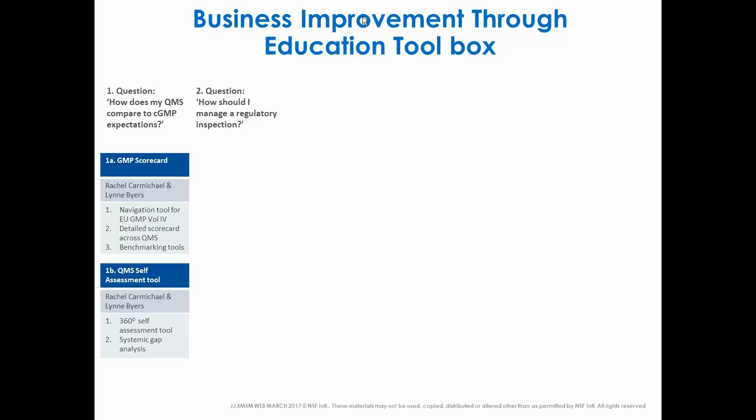For question number two, we've developed a very detailed two-day course on how to prepare, conduct, and follow up on any GMP inspection. We have training and a toolkit for that, and we also do both one-to-one and one-to-many coaching against those key tools. The penultimate slide in this webinar gives a nice aide-mémoire as to what might be in that toolkit and how you might apply it.